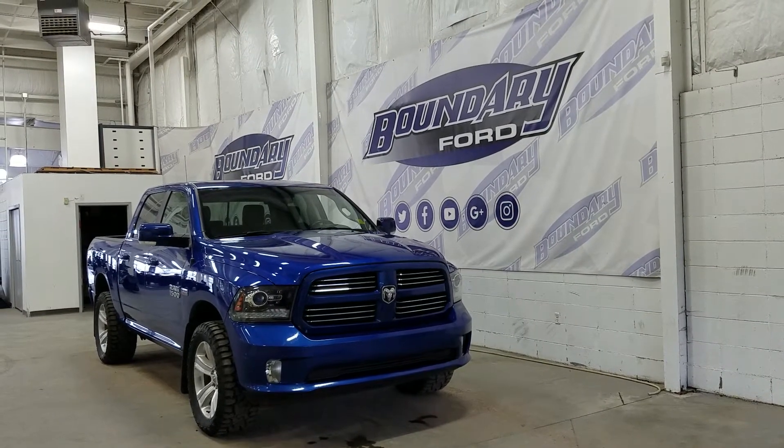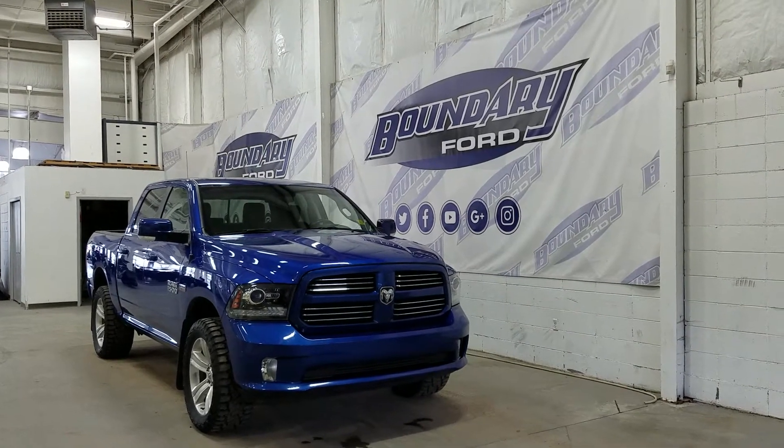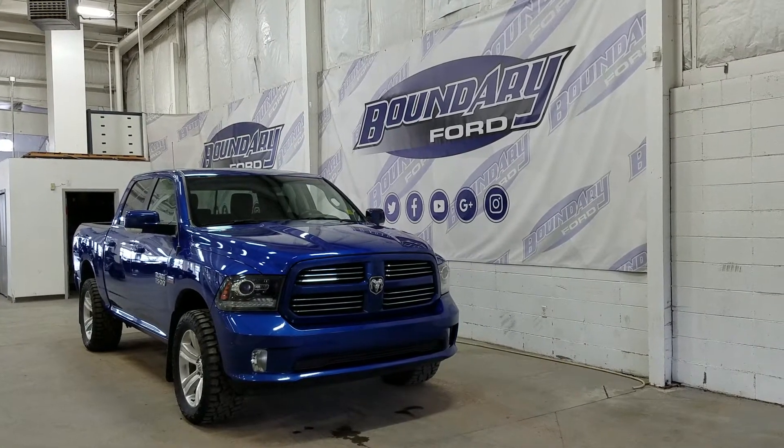At the front we have LED daytime running lights as well as HID headlamps. We also have a pair of fog lamps and an engine block heater connection. Over the side we have 20-inch aluminum wheels, as well as color matched mirror caps and door handles.